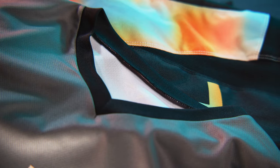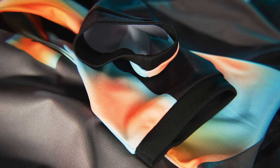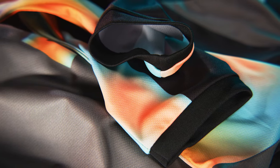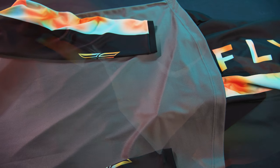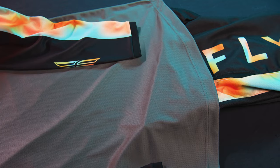The F-16 jersey features a tagless comfort stretch collar and relaxed shorty elastic sleeve cuffs. The extended tail helps keep the jersey tucked in. Lightweight, durable polyester construction for maximum performance and a comfortable fit.